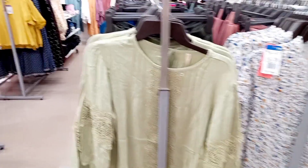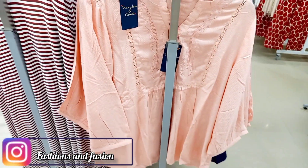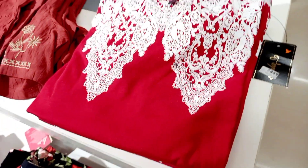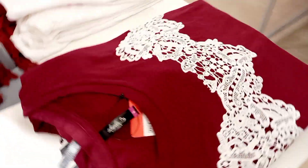Here is a short top. You can see jeans, plazos, midis. You can also use short tops. This is a print — actually there is an embroidery print. There is a top at 450.